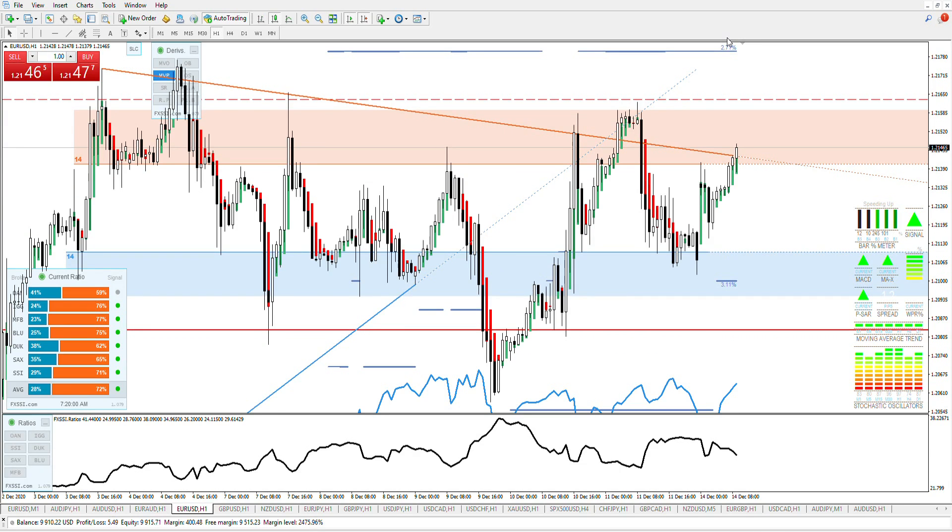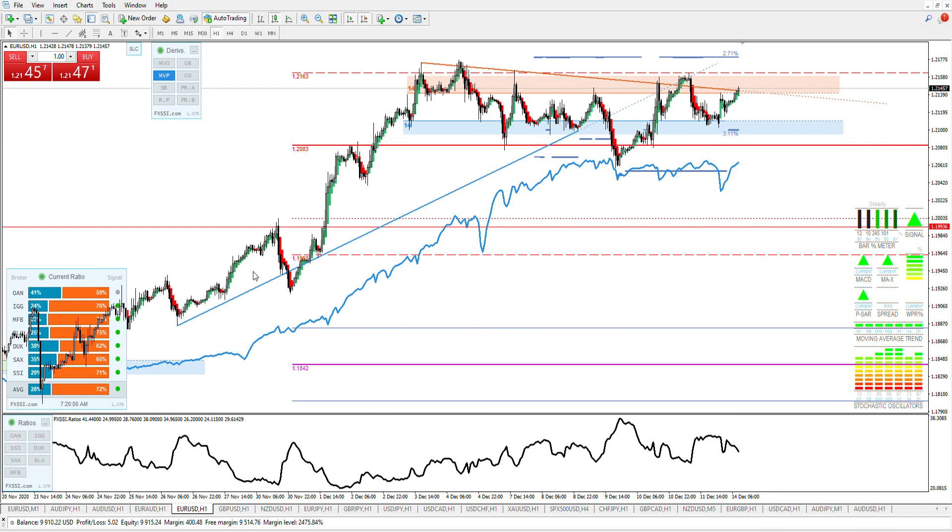EU: 12181, and 121 on the dot — exactly on the dot. It's choppy and sideways. Zooming out a bit, we can see quite a bullish trend there.